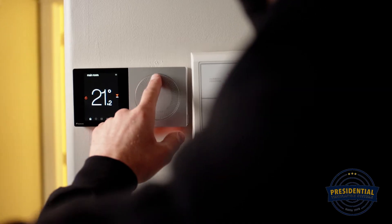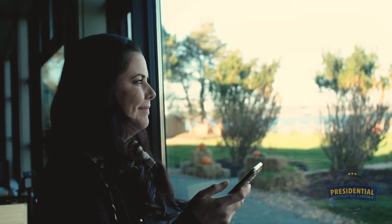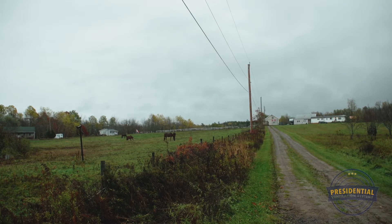With a Daikin One smart thermostat, you can adjust your ideal climate no matter where you are – the office, offshore, or off-roading.